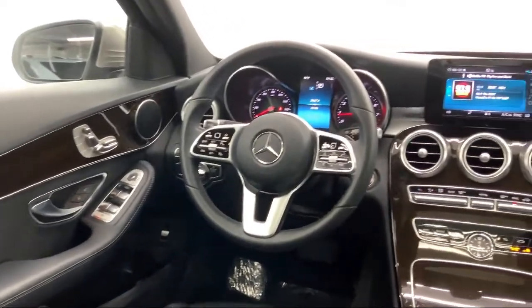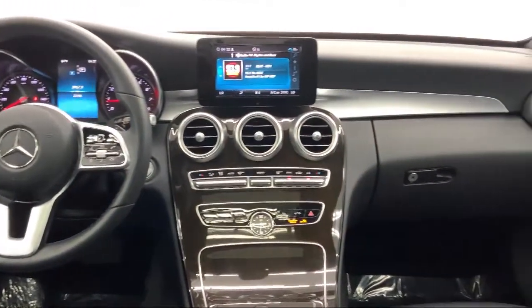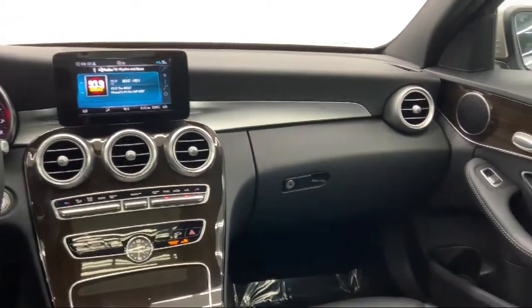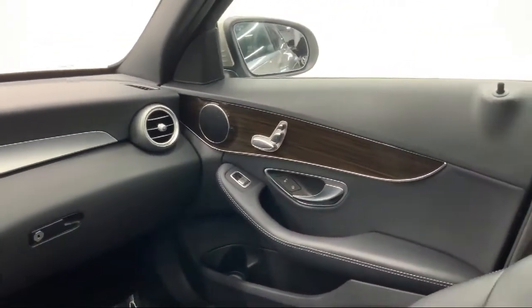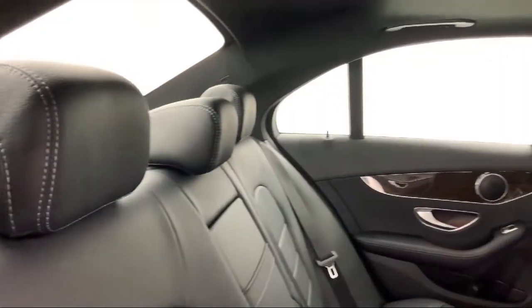Additional features include automatic ride control suspension, piano black metal look interior accents, front collision mitigation, smart device remote engine start, and less than 25,000 miles on the odometer.